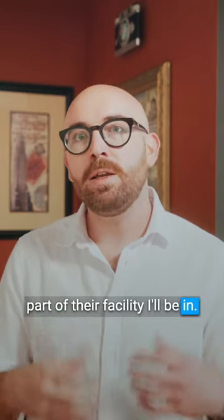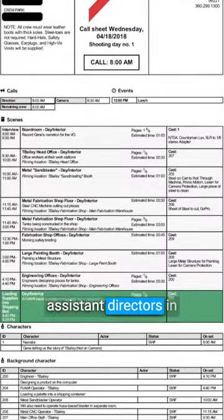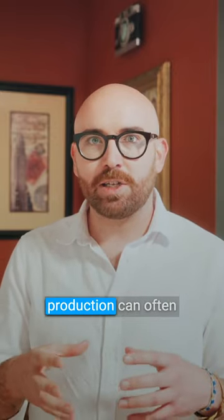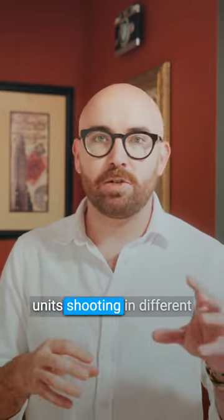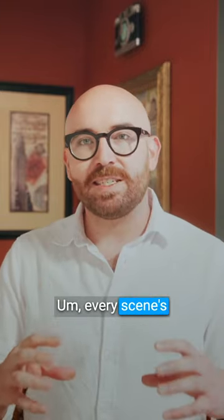A call sheet is a tool that was developed by assistant directors in Hollywood to help keep productions on track. A Hollywood production can often mean having multiple units shooting in different places, shooting the script in different orders, and every scene is going to have different unique requirements.